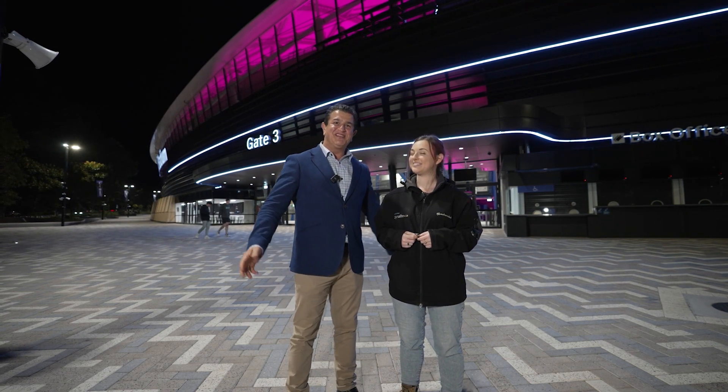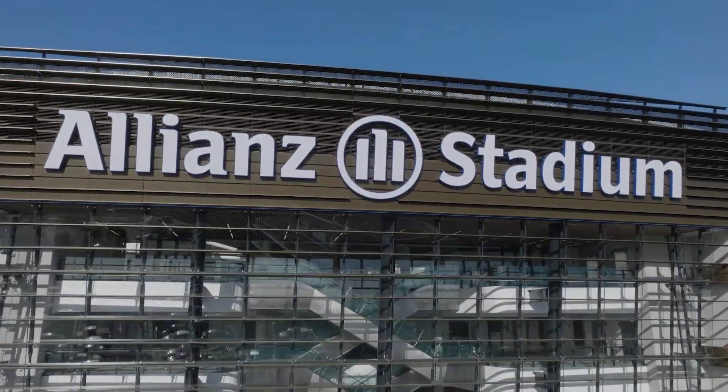So that's it from us. Thank you so much for joining us on this journey of Allianz Stadium. Bye for now.